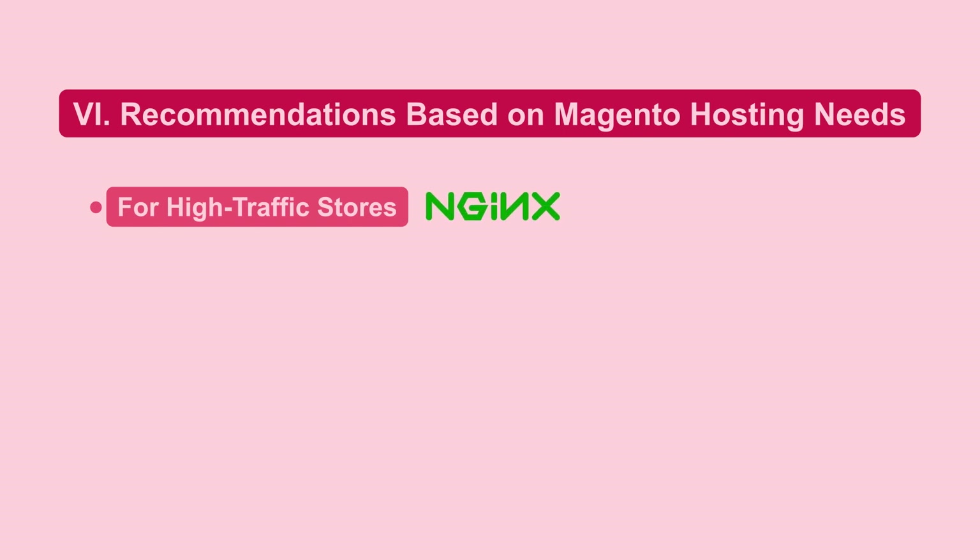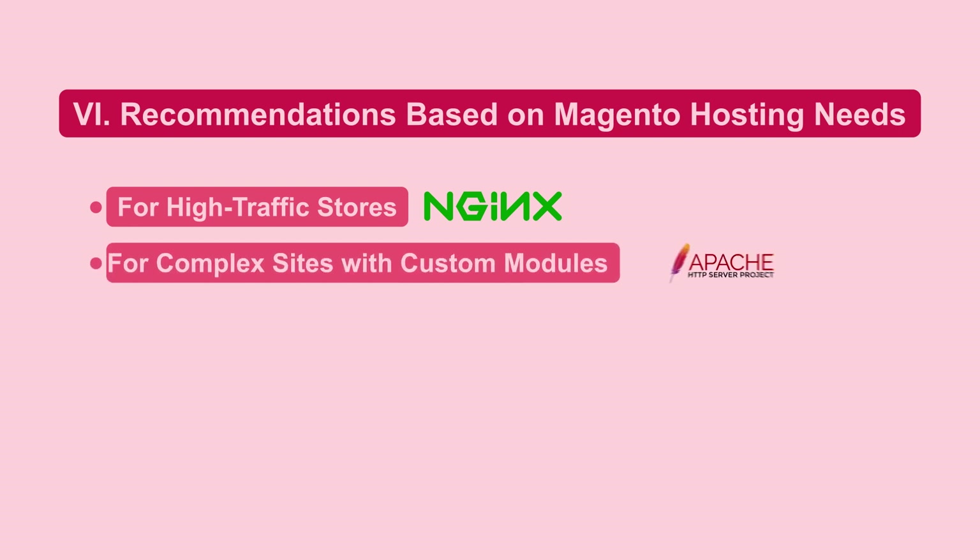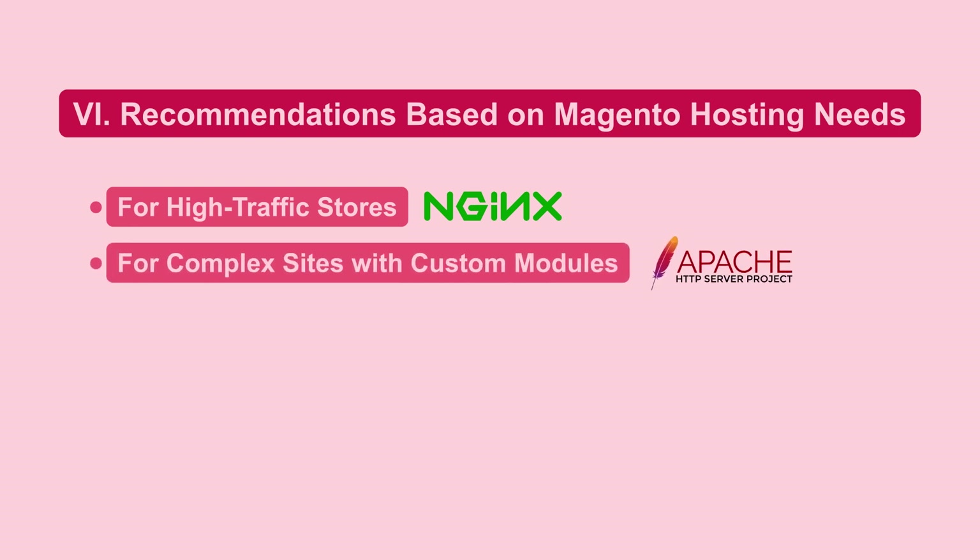For high traffic stores, NGINX may be preferred, as its ability to handle multiple connections enhances performance. Apache is beneficial for complex sites with custom modules, and its .htaccess files allow for easy directory-level configuration changes.